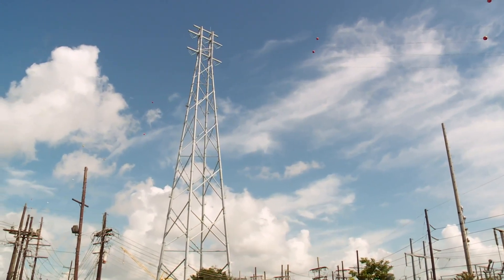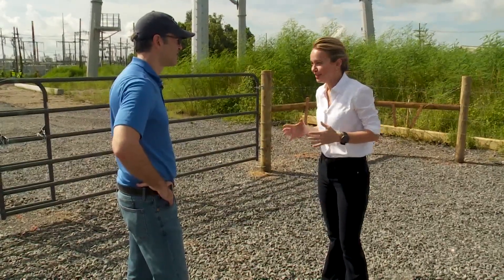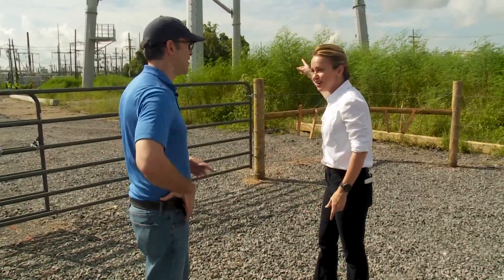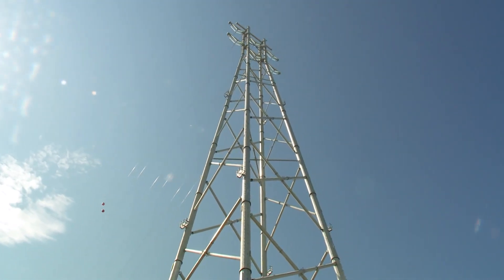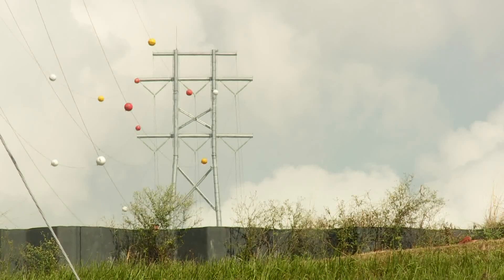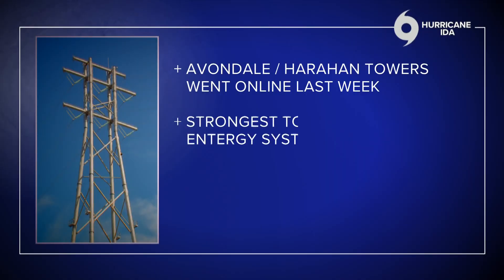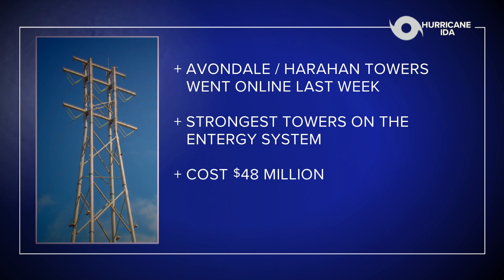There is no comparison between what we're seeing here to what you and I saw — that didn't look super resistant when you compare it to this. Entergy Vice President Sean Meredith said the new Avondale tower, tied to another new one across the river in Harahan, went online last week. They're the strongest on the Entergy system. They cost $48 million to build and Entergy claims they can resist 175 mile an hour winds.